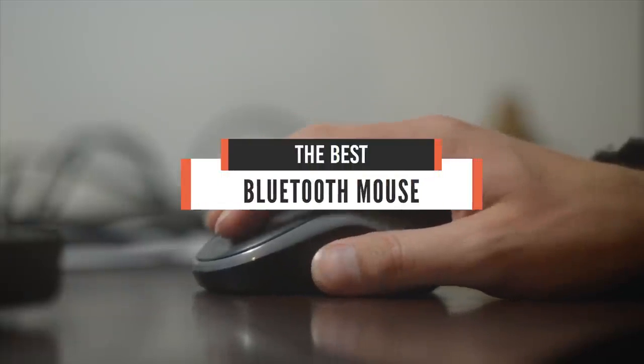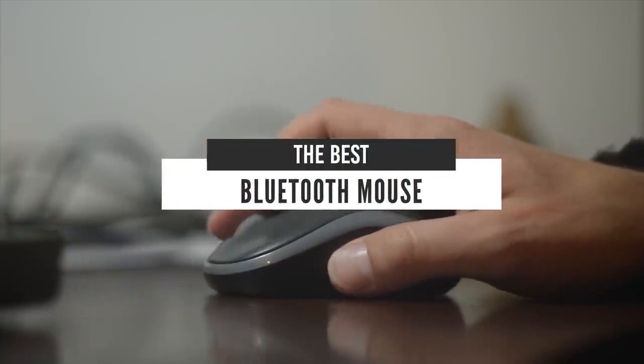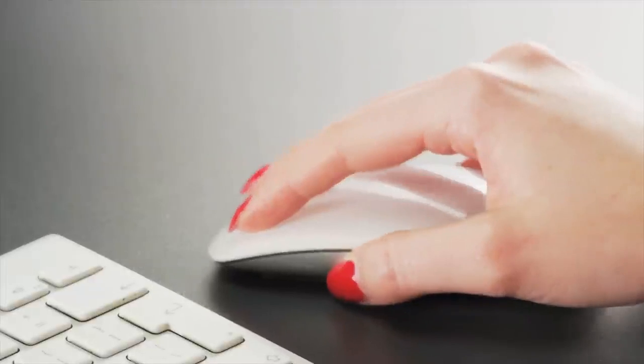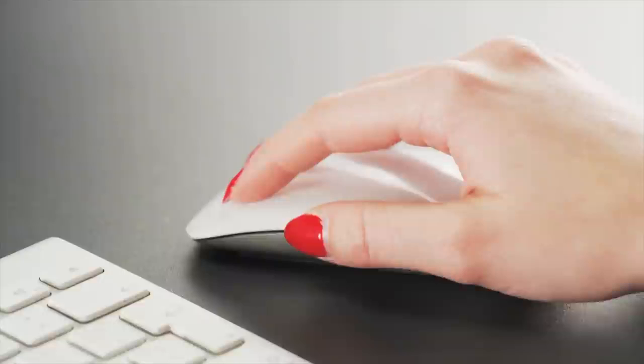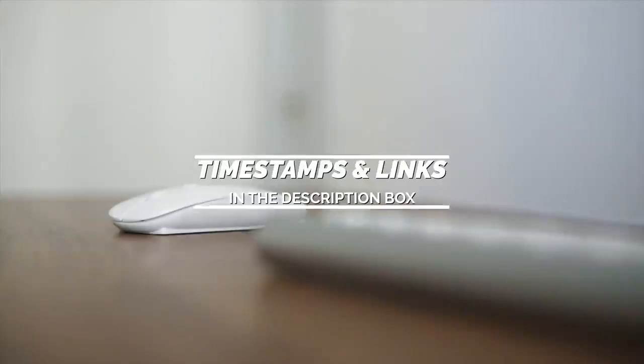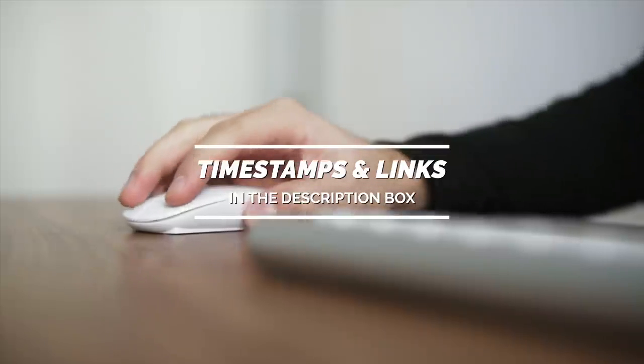Hello everyone! Today, we will take a look at the best Bluetooth mice in the market for 2021. I made this list based on my personal opinion, and I will try to help you find the right one for your needs. To see the most up-to-date prices and find out more information about these mice, you can check out the links in the description below.